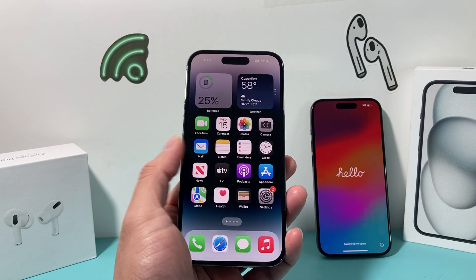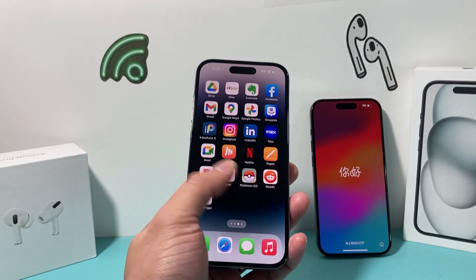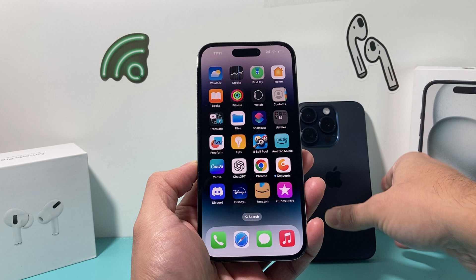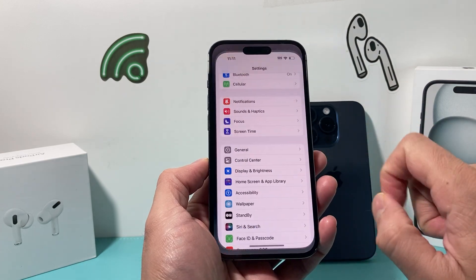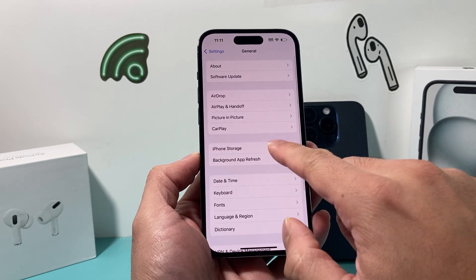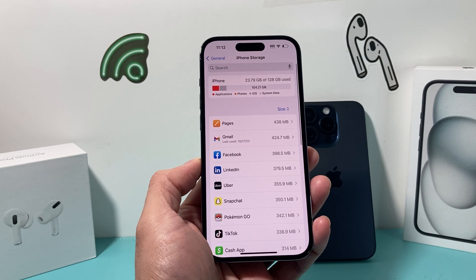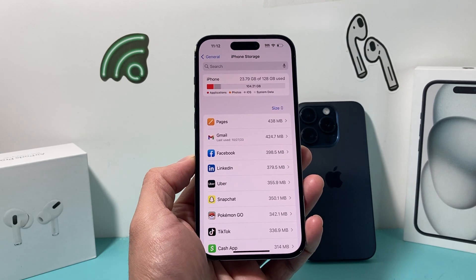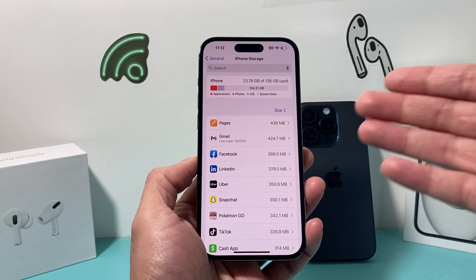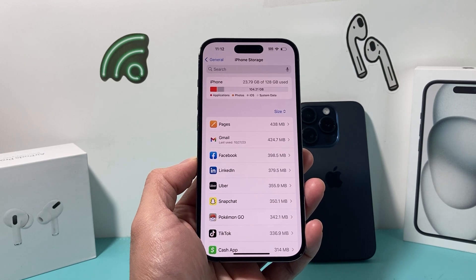So let's get started. The very first thing you want to do when it comes to moving everything over is declutter your iPhone. Go into your Settings, then General, then iPhone Storage. Your iPhone will make recommendations for things you can do to clear up your storage. The reason you want to clear up is that if you have a lot of data, it's harder to move over and takes a lot longer.